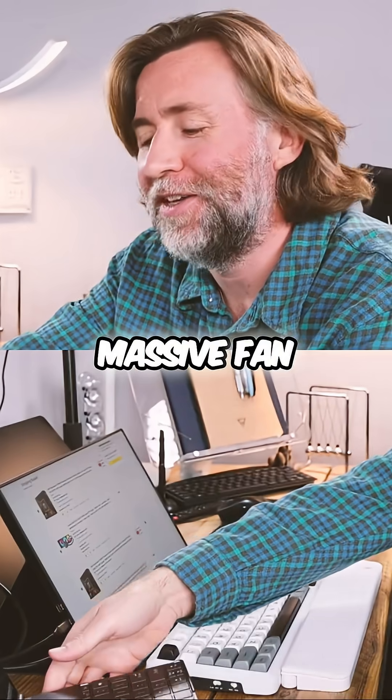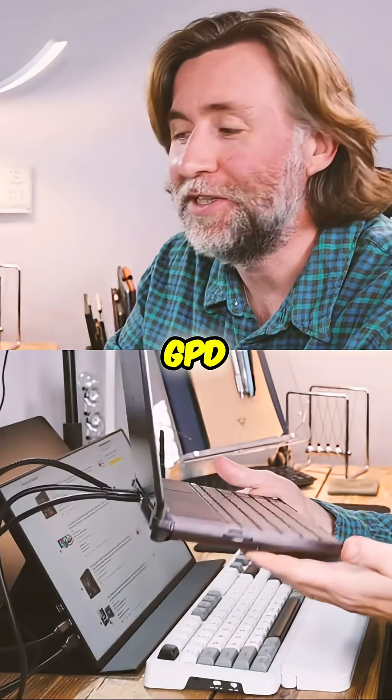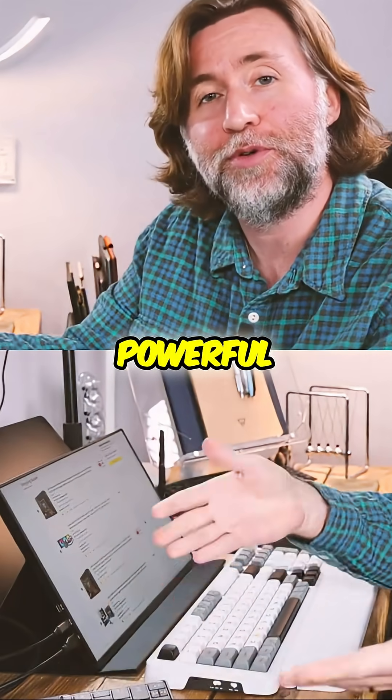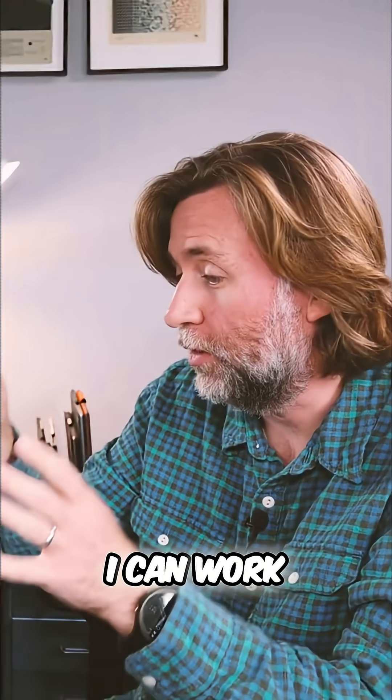I've been a massive fan of this — my GPD Win Max 2. It's a Ryzen 9 HX370 powerful computer. It's changed the way I work because I take it with me everywhere. It just gets chucked in any bag and I can work on the same project.